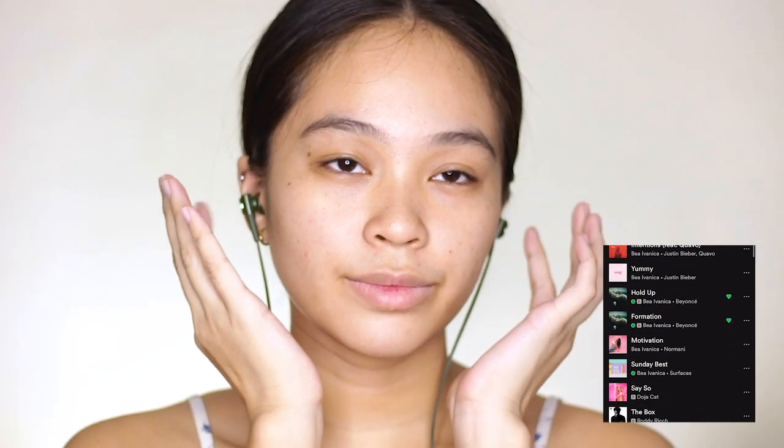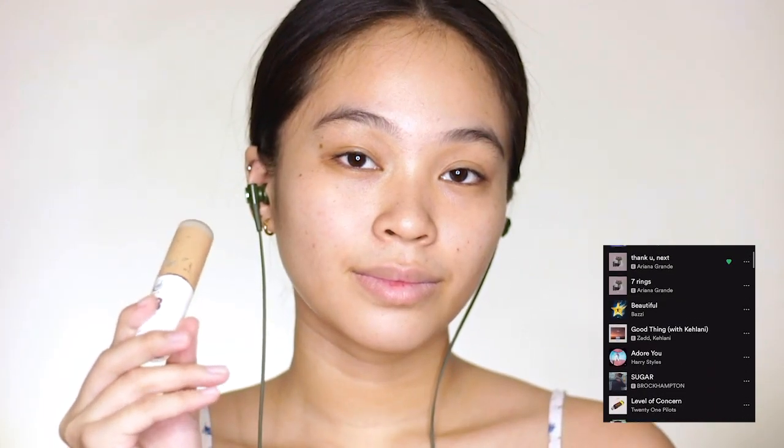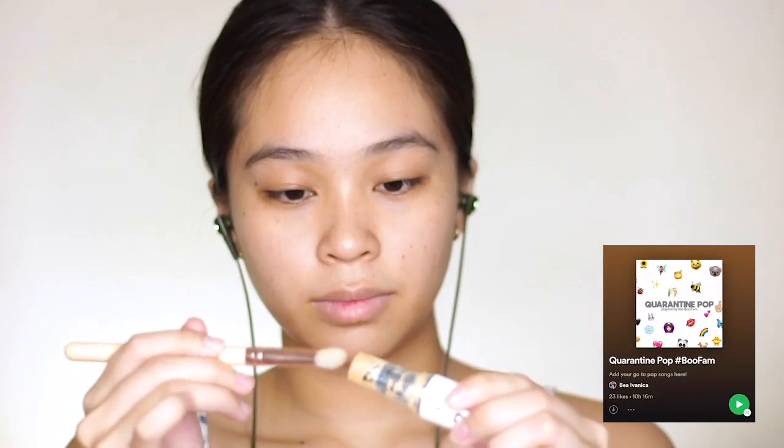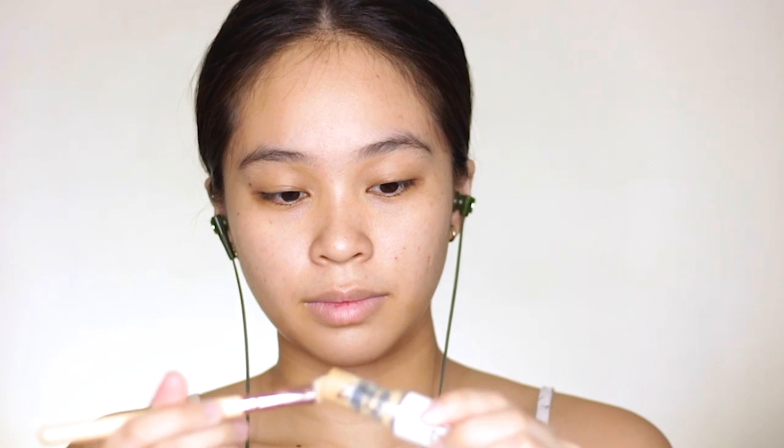I already prepped my face for this look and since we're going creative today, I am listening to my music. By the way, my booze and I also made a playlist called The Quarantine Pop and if you want to listen to it or contribute your songs, you may do so by clicking the Spotify link down in the description box below. Anyway, for my foundation, I'm using the BB Foundation Stick from EB Advance.